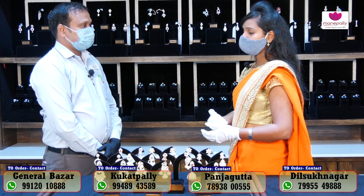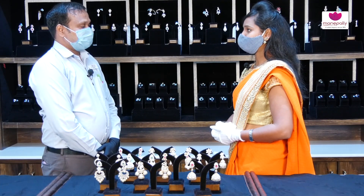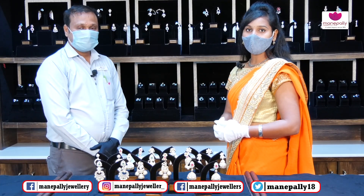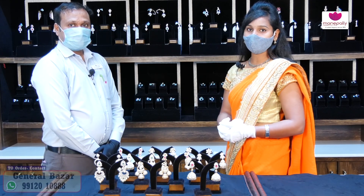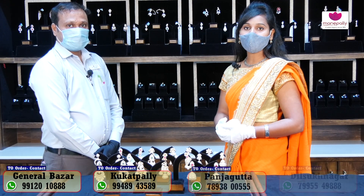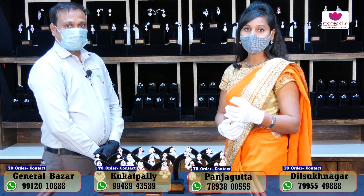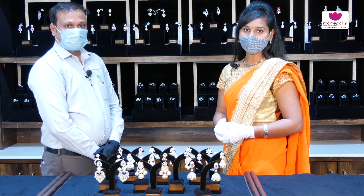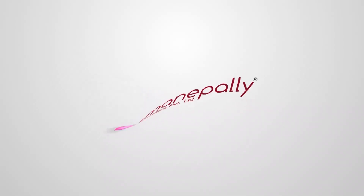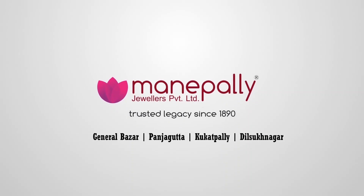Thank you so much. The latest collection has been explained to you. Thank you. So friends, we have a lot of different collections and number of designs available. If you have any questions, you can share the link. We have a lot of interesting videos. Thank you — Manapalli Jewelers.